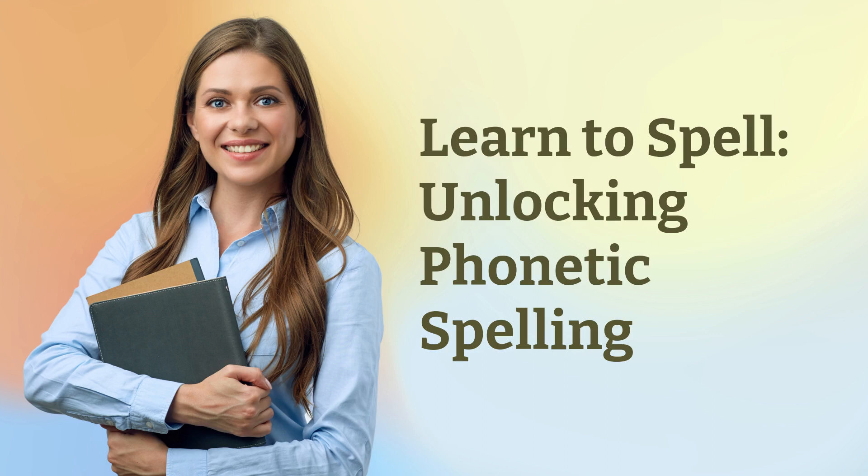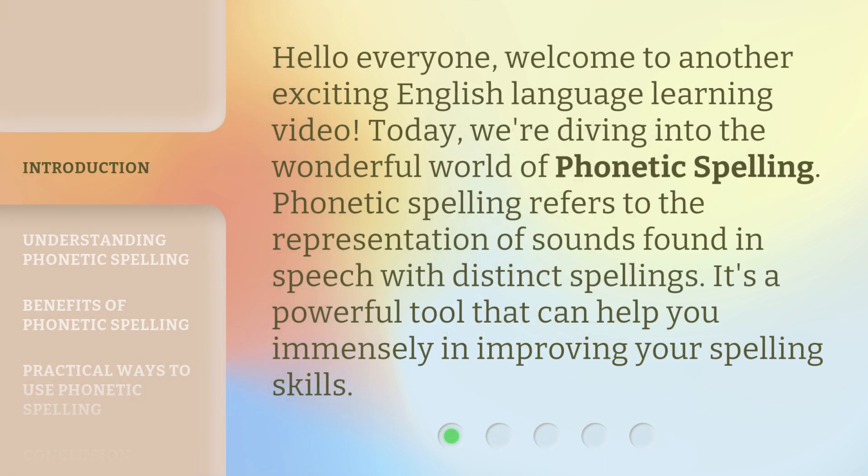Learn to Spell: Unlocking Phonetic Spelling. Hello everyone! Welcome to another exciting English language learning video. Today, we're diving into the wonderful world of phonetic spelling. Phonetic spelling refers to the representation of sounds found in speech with distinct spellings. It's a powerful tool that can help you immensely in improving your spelling skills.